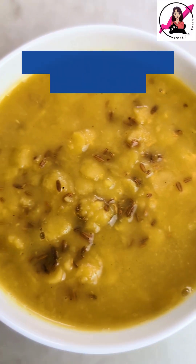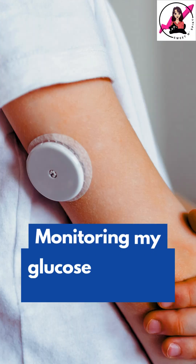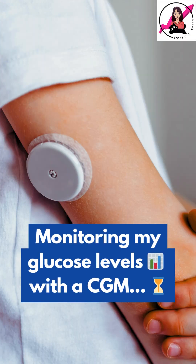Today, I am having 40 grams of Toor or Arhar Dal cooked with just a little bit of ghee. I am tracking my blood sugar using a continuous glucose monitor, so let's check my readings after a few hours.